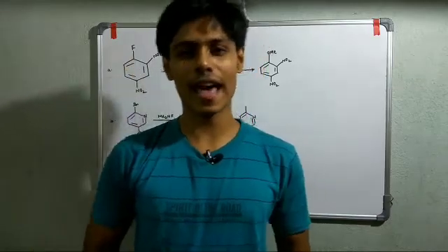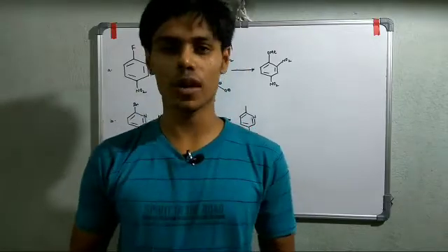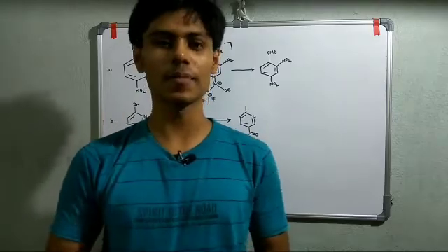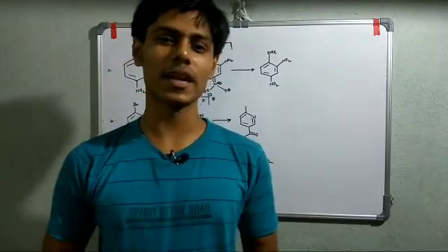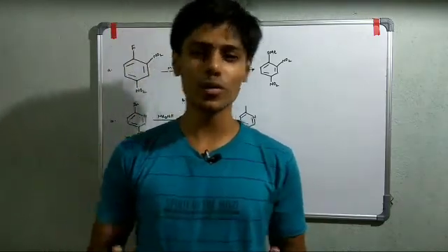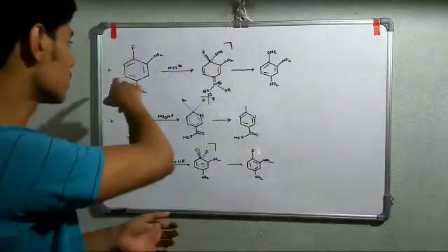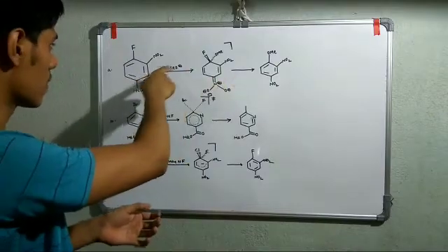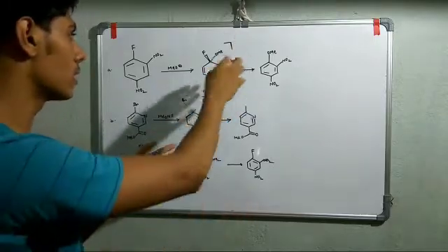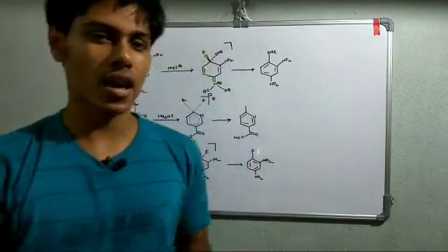Welcome to Chemistry Lover. This morning while scrolling Facebook, a research paper appeared on my timeline on a recent study on nucleophilic aromatic substitution. As we know, nucleophilic aromatic substitution is a stepwise mechanism — an addition-elimination mechanism — where first the nucleophilic attack occurs, then the Meisenheimer complex (a negatively charged intermediate) forms, and finally the substitution occurs to give the product.